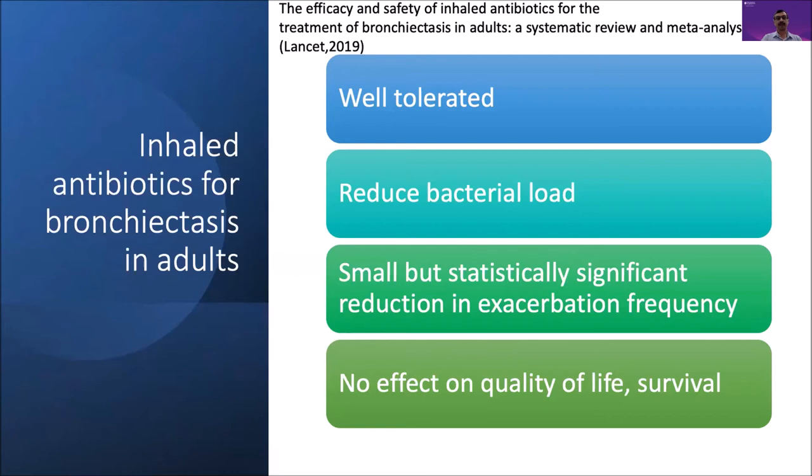For the non-cystic fibrosis group, there are fundamentally two groups of interest in adults: bronchiectasis and ventilator-associated infections, chiefly tracheobronchitis and tracheitis, as well as ventilator-associated pneumonia. Studies in the bronchiectasis group suggest significantly good tolerance and reduction in bacterial load. The reduction in exacerbation frequency with inhaled antibiotics does not, however, translate into improvement in quality of life or survival.